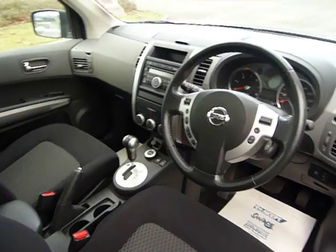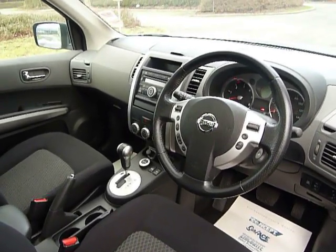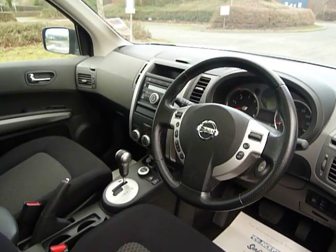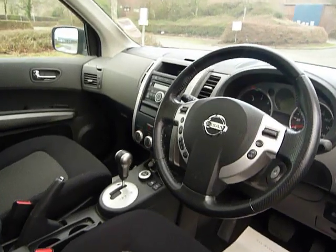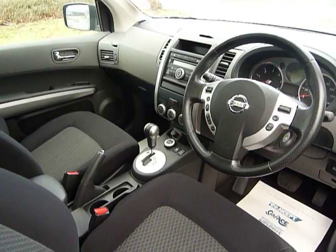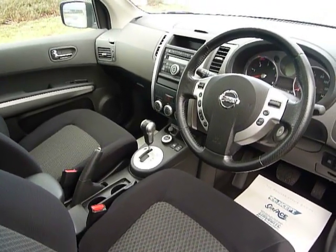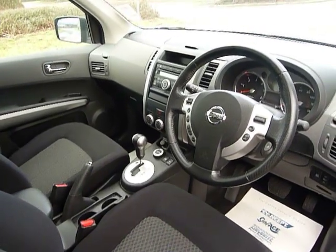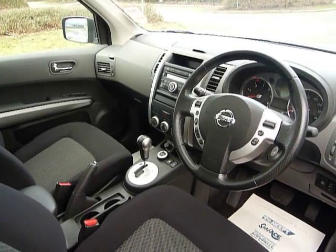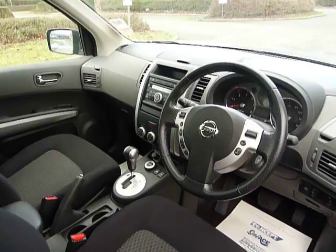The X-Trail comes with a very nice laid out interior. Everything is kind of centred around the driver — you can see it's kind of pointing inwards to the driver. You have an optional four-wheel drive system, so it can either be in two-wheel drive or four-wheel drive, you choose. Which is a very nice feature — it helps with the fuel economy. Also comes with cruise control, electric windows, and also a six CD changer. Something that most manufacturers are forgetting about these days, so it's very, very handy to have that.